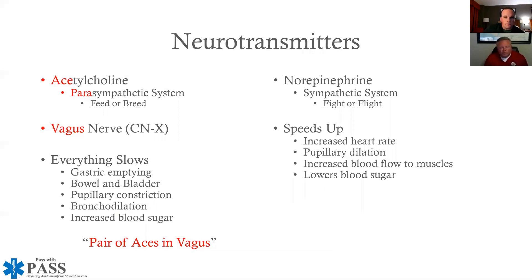There are two different neurotransmitters. Looking at the left side of the screen, we're talking about acetylcholine, which is the primary neurotransmitter for the parasympathetic nervous system — the system we often refer to as 'feed or breed.' That neurotransmitter works primarily on the vagus nerve, which is cranial nerve number 10. Everything on the parasympathetic nervous system is basically going to slow down.